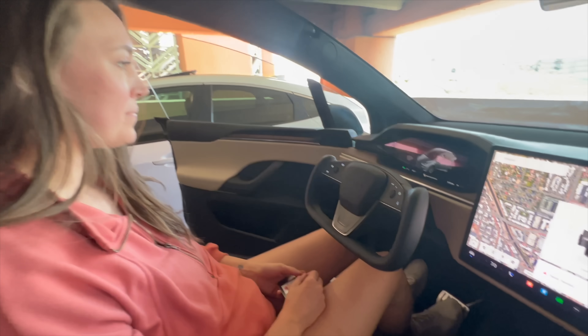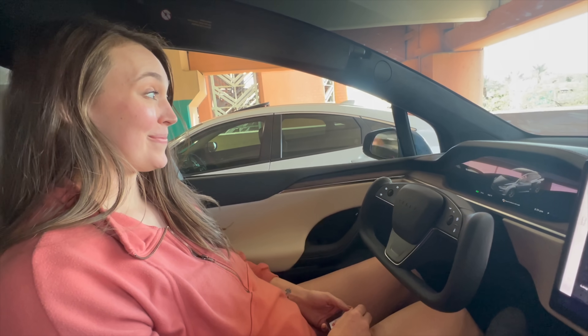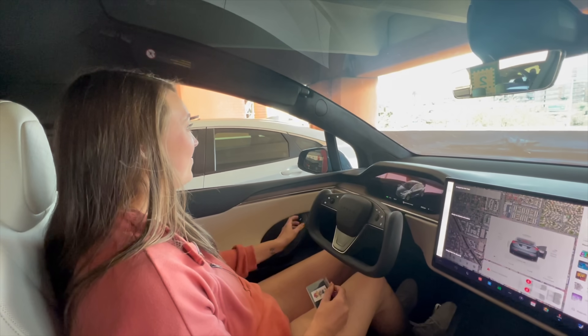Another cool Model X feature: if you press your foot on the brake, the door automatically closes. Kind of a cool luxury feature, I've never seen that before. Anyway, if you guys want to watch a road trip in the Model Y, watch our first road trip with Jamie and I — click this video right here. Hope you're having a great day.